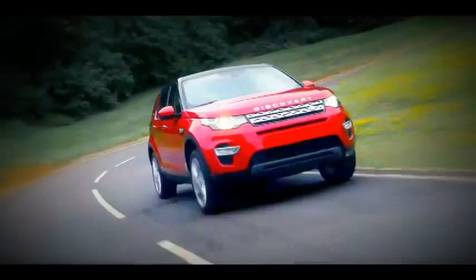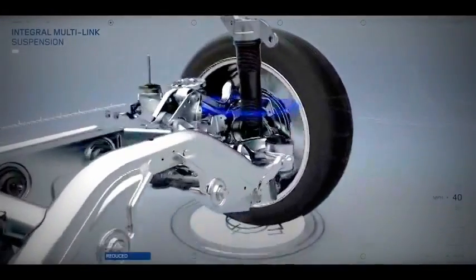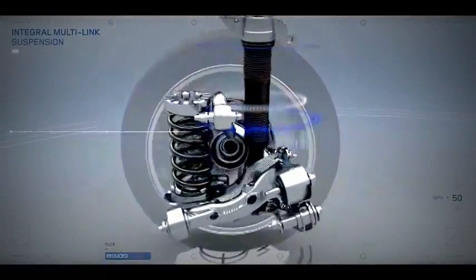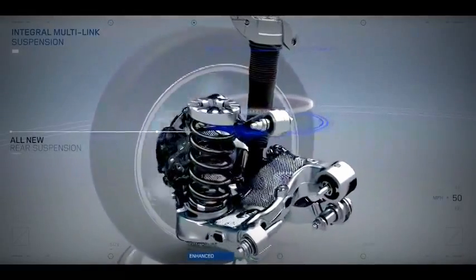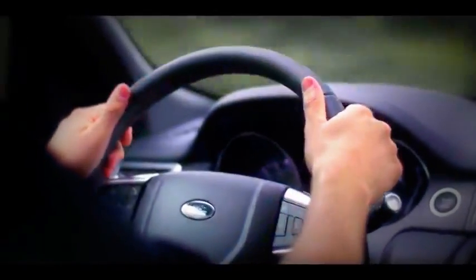Integral Multilink rear suspension is available for the first time in the premium compact SUV segment. This advanced suspension offers exceptional composure on all surfaces and high levels of passenger comfort, as well as reduced noise.